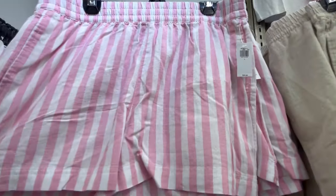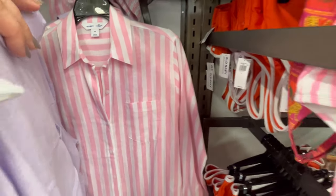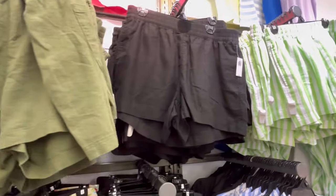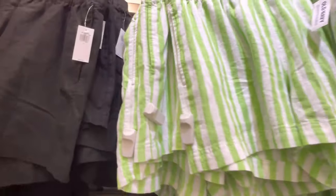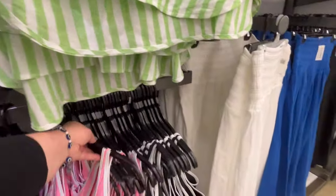A lot of the shorts and stuff are about $29, really cute designs. It's kind of that linen material — very comfy, very breathable, but also kind of wrinkly. That's not the only downfall, but I do love these little sets right here, I think they're really cute.